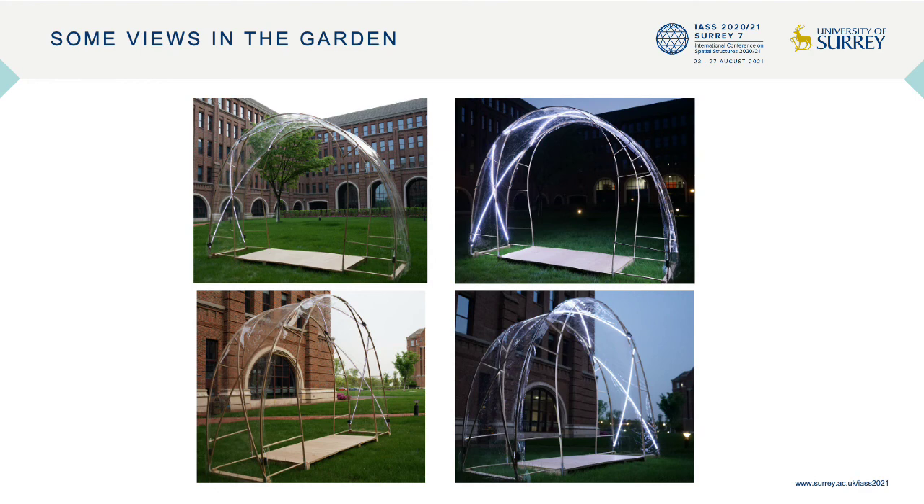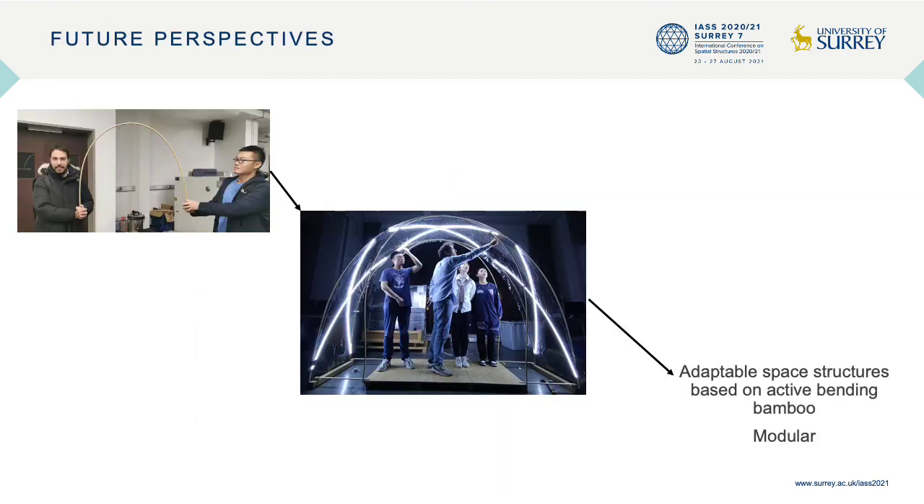We started from preliminary tests on bamboo strips and realized a possible module to be adopted for a temporary corridor, demonstrating its feasibility. We are now working more broadly to realize adaptable space structures based on active bending bamboo in a modular environment. This is what we plan to present in the near future. Thank you for your attention.